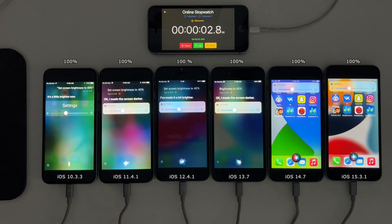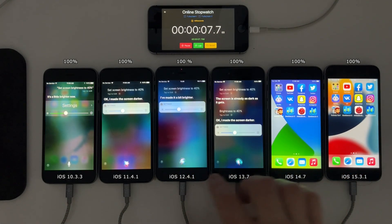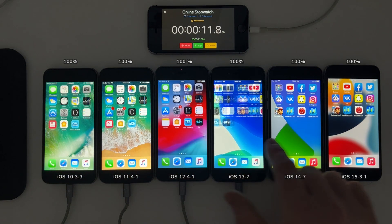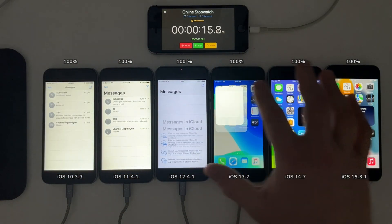The screen brightness is set to 40% on all of the devices and auto-brightness is off. I will update the on-screen battery percentages around every 15 to 30 minutes depending on what's on the screen at that moment.